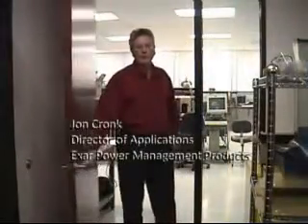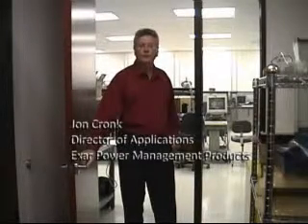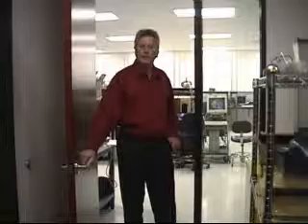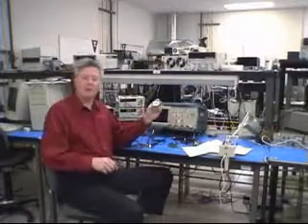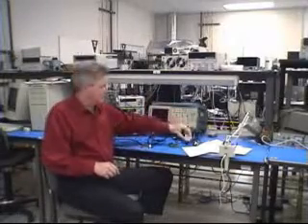Hello, my name is John Kronk, and I'll be giving you some details about the XRP7603, 7604, and the SP7600. Let's take a look at some of the applications of the XRP7603 and 7604. One of them is the MR16 bulb, a very popular application primarily driven out of Asia. Another are small, portable LED projectors used for presentations, and then aftermarket automotive.